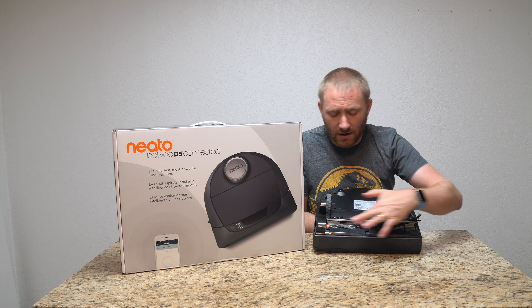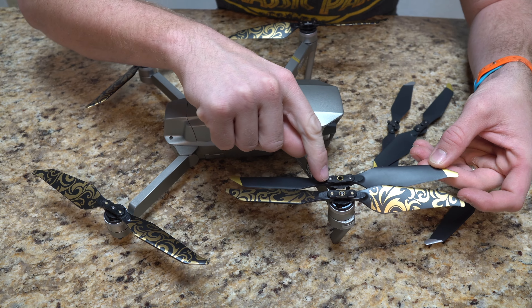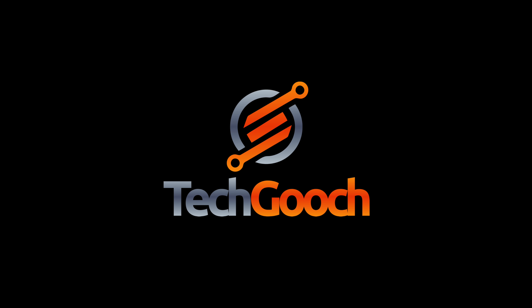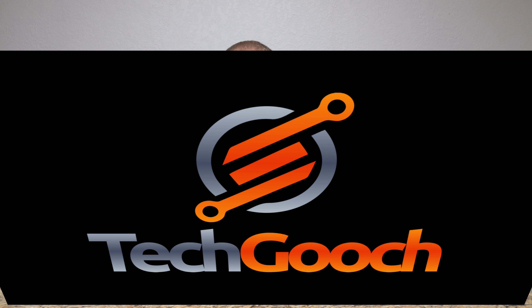Well, I've got another pair of headphones to test out this time — active noise cancelling. Let's take a peek. Hey guys, welcome back to TechGooch, so I have TaoTronics active noise cancelling headphones.